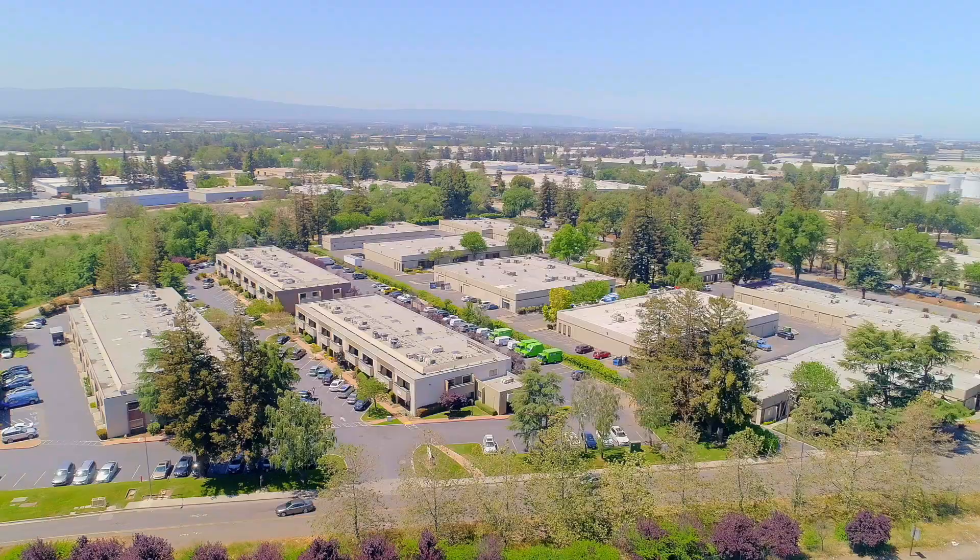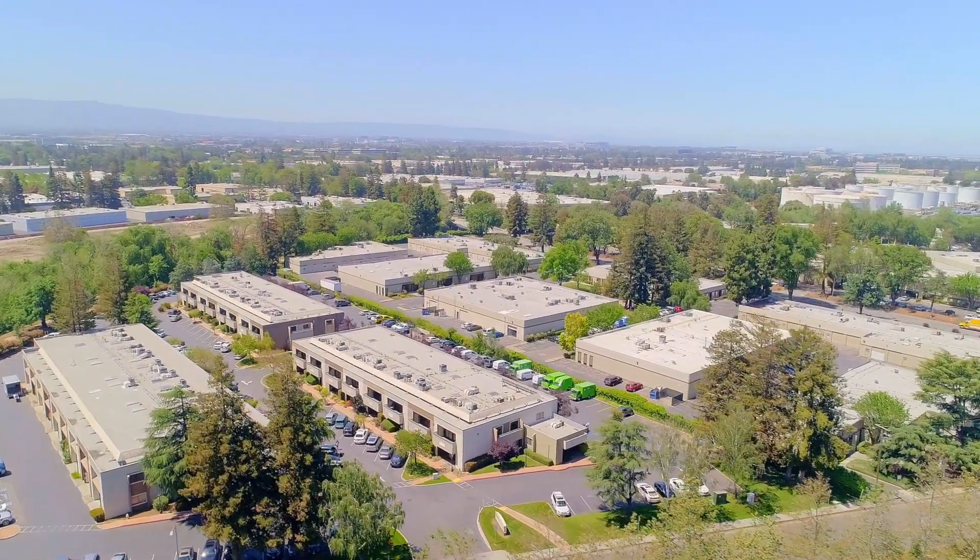Hi, this is Mary Joy and welcome to my newest listing at 1914-1916 O'Toole Way in San Jose. We're located at Rivers Edge Business Park in San Jose.